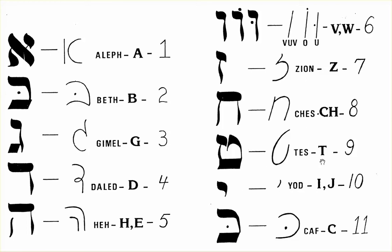Number 9 is T, which is Tet. Number 10 is I and J, which is Yud.